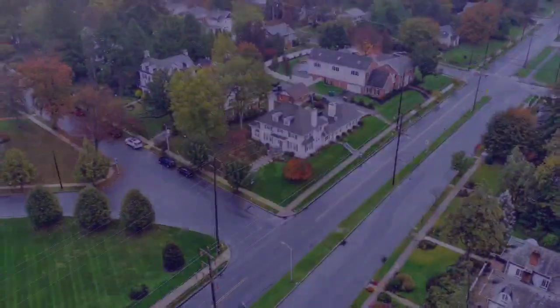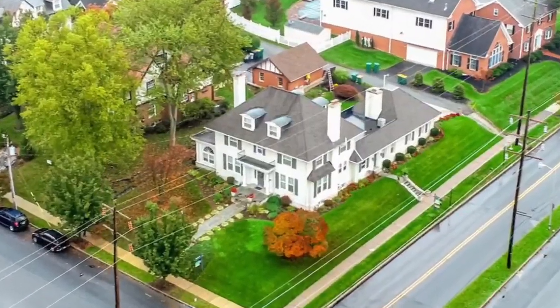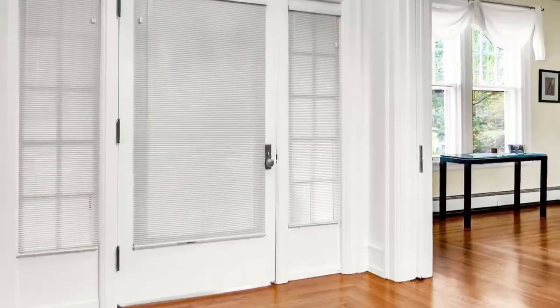Welcome to 206 East Granada Avenue, nestled in the historic area of Hershey. You will feel a reverence as you walk up the stone stairs leading to this spectacular award-winning home.